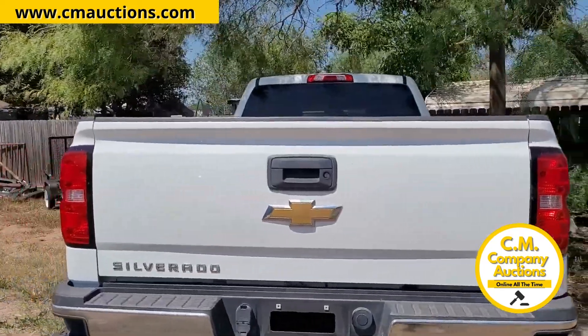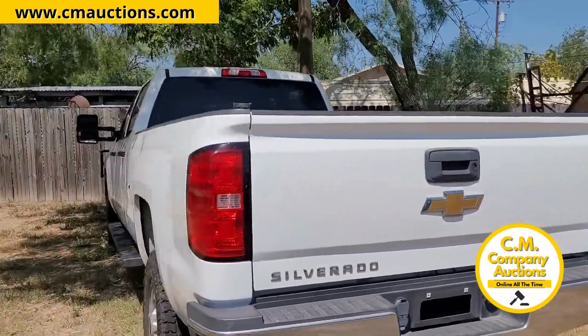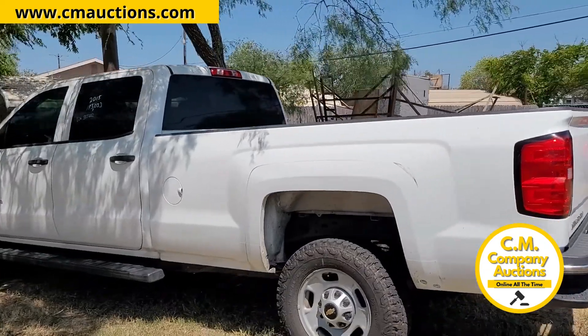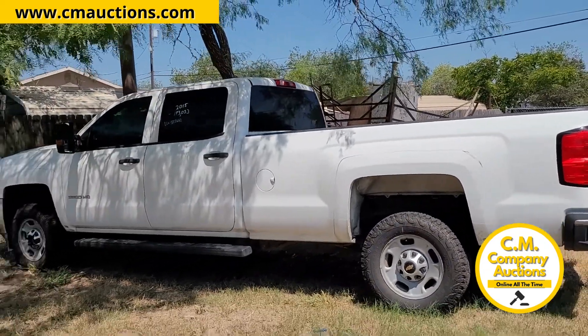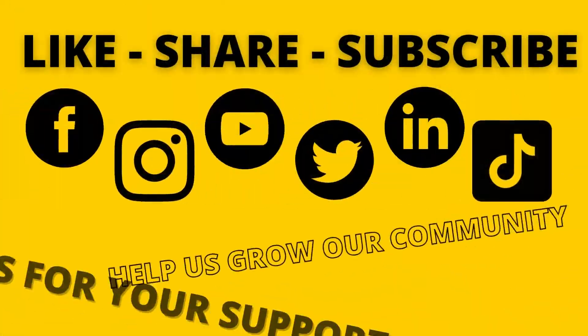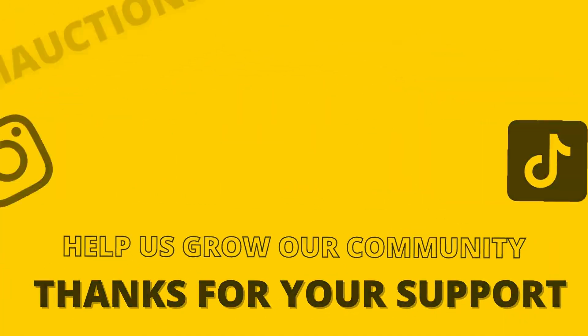Es una Chevy Silverado del año 2015, aquí en Benavides, Texas, donde se compra el equipo, aquí se levanta. Recuerde, cmoxys.com, donde no hay mínimos ni reservas en esta subasta.